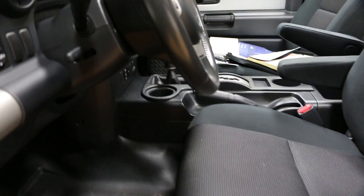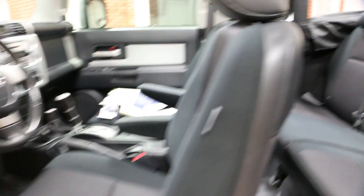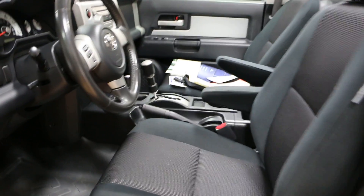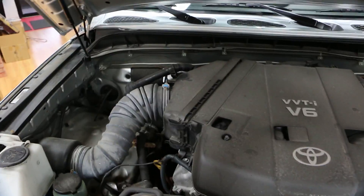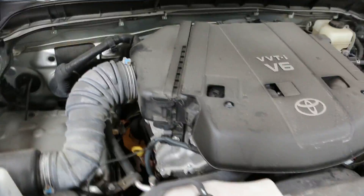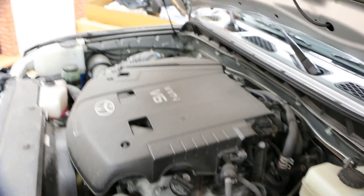Here's the button for the power top. It also has the boot included. Pretty cool. This engine definitely needs a wipe down. Undercarriage is really nice. Let me show you how the top works.